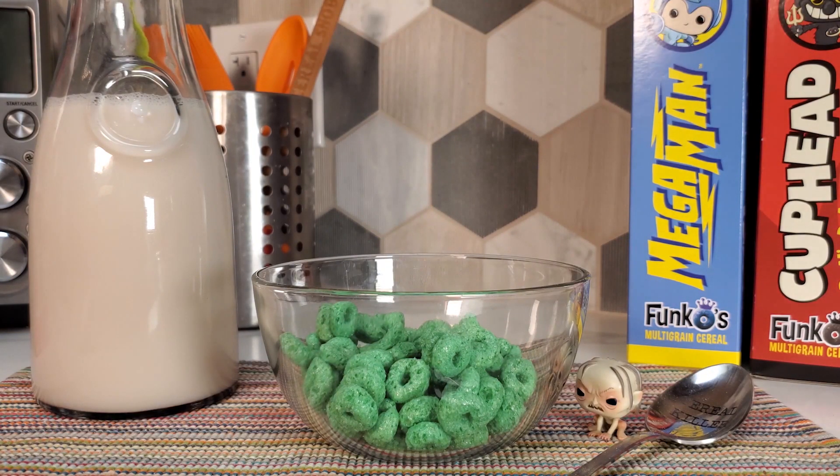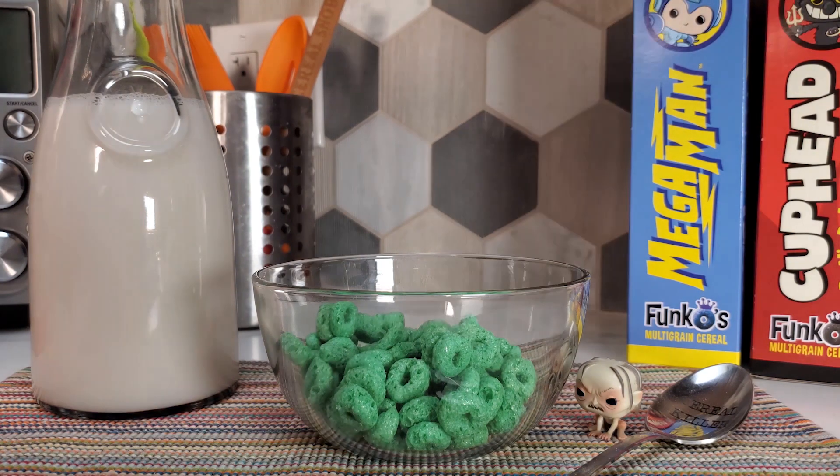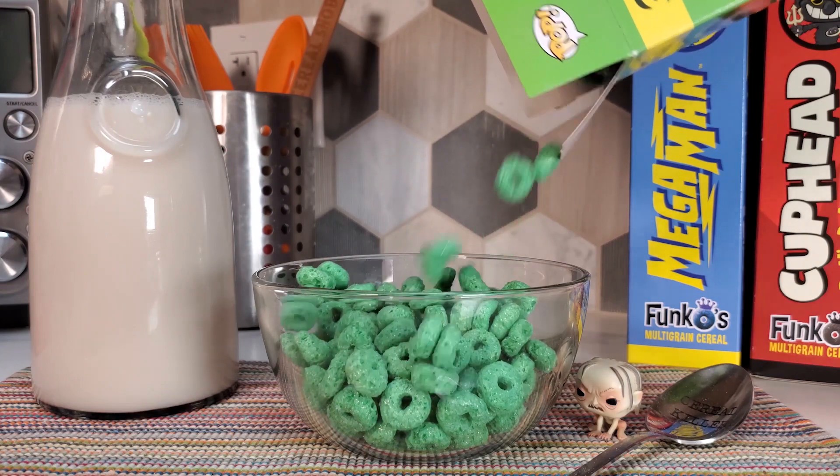What the f*** is cereal? That's so sticky.